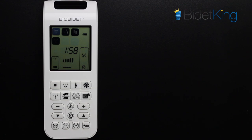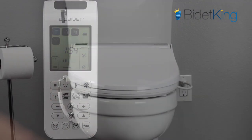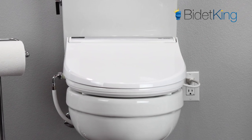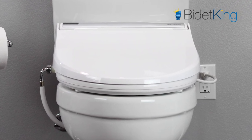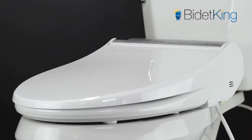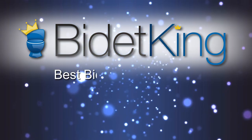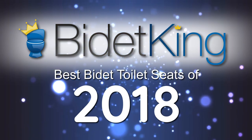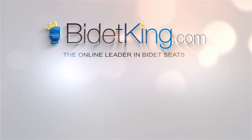While the Toto S550E has more high-end features than the BB2000, we have to give BioBidet the edge for its generous three-year warranty, the more affordable price point near $600, stronger spray, and this model's track record of reliable performance. And that's our list for the 6 Best Bidet Toilet Seats of 2018. Click the Bidet King icon to subscribe to our YouTube channel, and don't forget to check out our other awesome bidet videos.